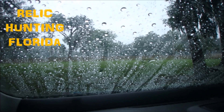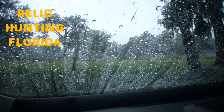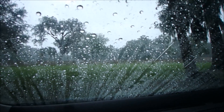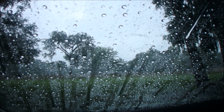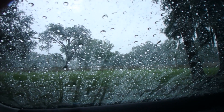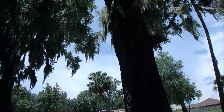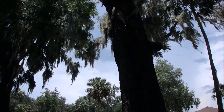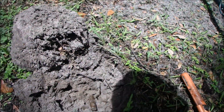I just got to the spot to go detecting and this just blew in. You can hear some thunder rumbling in the background a minute ago, so I hope it goes through quick. Well, the rain stopped but another thunderstorm is coming through.